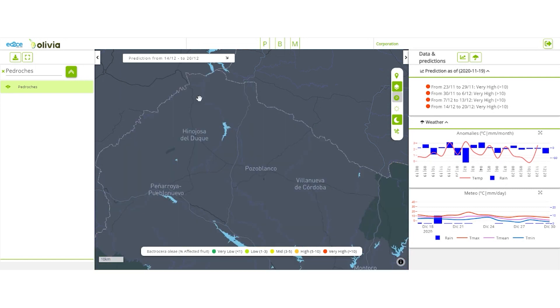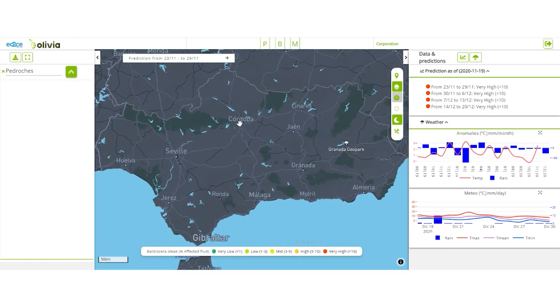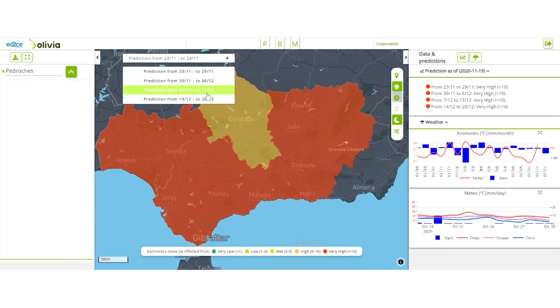Indeed, a high risk of attacks is predicted for week four in the whole province, so olive growers will need to be ready to take action.